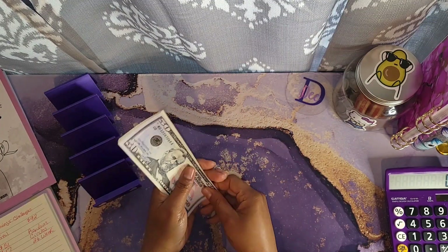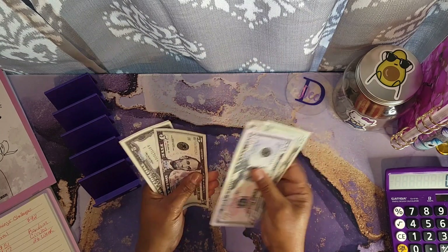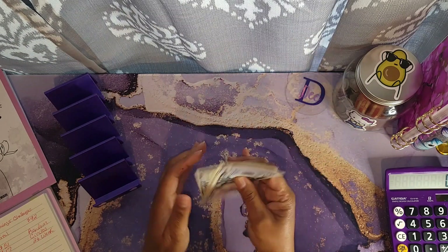Let's make sure I have $92. So I have 50, 70, 85, 87, 89, 91, and 92.